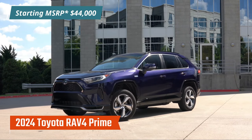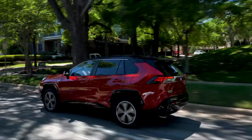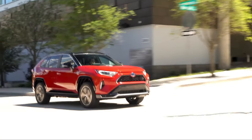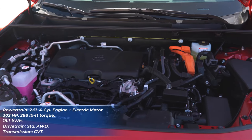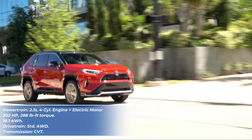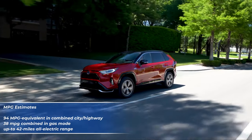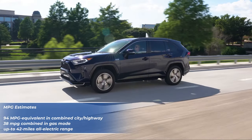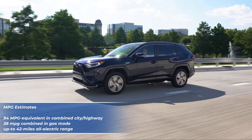Next is the Toyota RAV4 Prime, a plug-in hybrid version of the iconic RAV4 SUV and one of the most powerful plug-in hybrid small SUVs on the market. Unlike the Sportage and Tucson, which use a turbocharged engine, the RAV4 Prime gets a simple naturally aspirated 2.5-liter four-cylinder engine and a powerful electric motor producing an impressive total of 302 horsepower, along with all-wheel drive and a CVT. It provides a class-leading 42 miles of pure electric driving range from its large 18.1-kilowatt-hour battery pack, and gets 94 MPGe combined in hybrid mode and 38 MPG combined in gas mode.